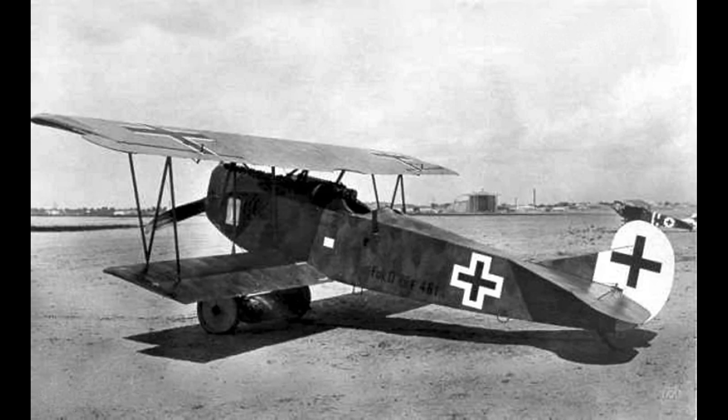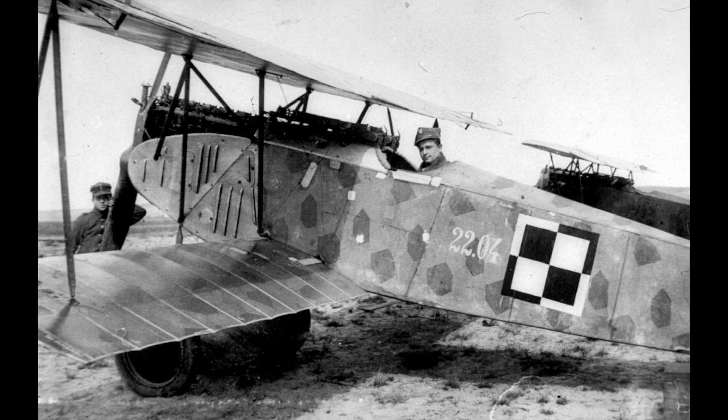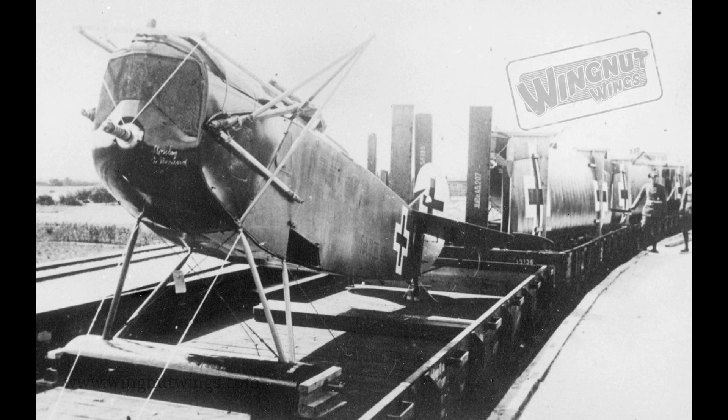Pilots loved the maneuverability of the aircraft and enemies feared it for the same reason. With the end of the war and the requirement for Germany to demilitarize, the D.VII was singled out to be destroyed due to its superior performance. The United States took 142 for evaluation purposes, while Poland and Hungary both used captured examples in combat during the immediate post-war years. Anthony Fokker, the name behind the aircraft, smuggled a number of airframes out of Germany at the end of the war by ensuring his trains were too long for the border sidings, and the trains were quickly led across to keep the main line free.